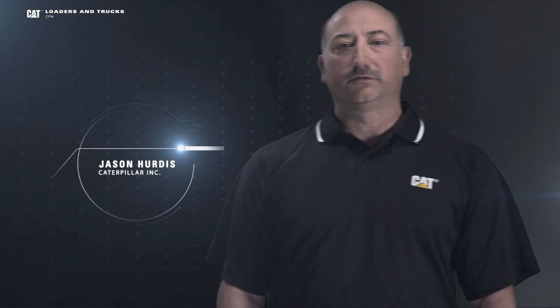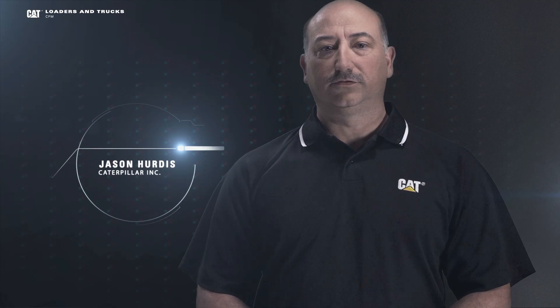Hi, I'm Jason Hurtis, and today I'd like to talk to you about the efficiencies that you can gain from the CAT payload systems. So let's get started. I'll start by covering some basics of loading and then move into the payload systems themselves.